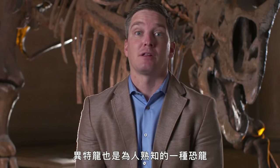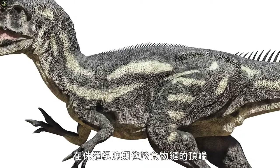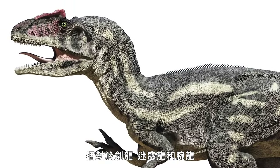Allosaurus is another well-known dinosaur. This animal would have been a large-bodied predatory dinosaur near the top of the food chain during the late Jurassic, a contemporary of animals like Stegosaurus, Apatosaurus, and Brachiosaurus.